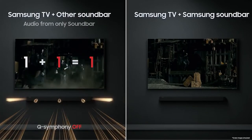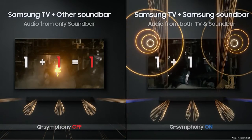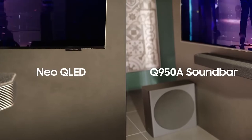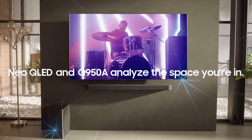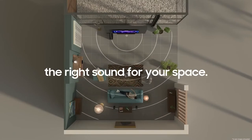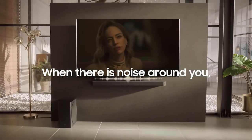The soundbar itself is very well built, with a metal grille and sturdy feet. The included remote is also well designed, and the whole package feels very high quality. In terms of sound quality, the HWQ950A is excellent. It has a wide soundstage with clear and articulate dialogue. The highs are detailed and crisp without being fatiguing, and the lows are deep and well extended. The surround effects are also well done, with good spatial cues and positioning. Overall, the Samsung HWQ950A is a great option for anyone looking for a premium soundbar with excellent sound quality.